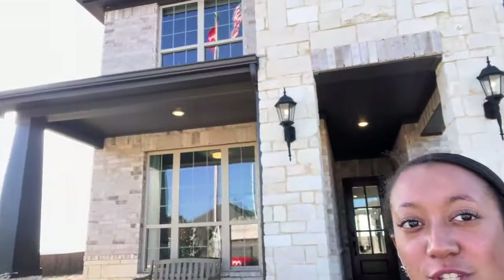Hey guys, welcome back to my channel. If you're new here, I am Simone. I am a Dallas Fort Worth real estate agent and today I'm going to give you a tour of this really cute model home built by History Maker Homes in Waxahachie.